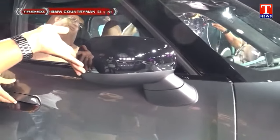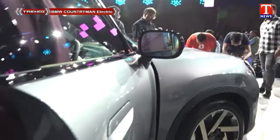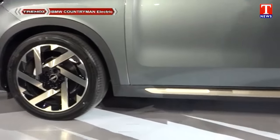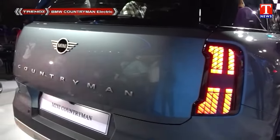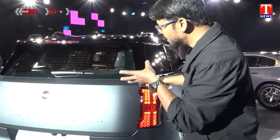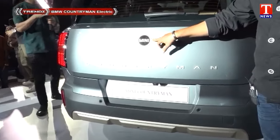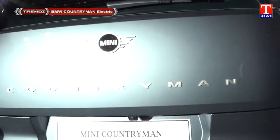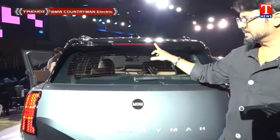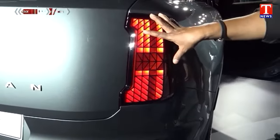We don't have a camera like this. So for the BMW electric car rear part — compared to the petrol version — we have to look at the Countryman badge logo and BMW Mini badge logo. The rear spoiler also looks a little extra, giving it a sporty kind of look. The high mount stop light and tail lamp design also looks like stripes, so we have LED tail lamps.